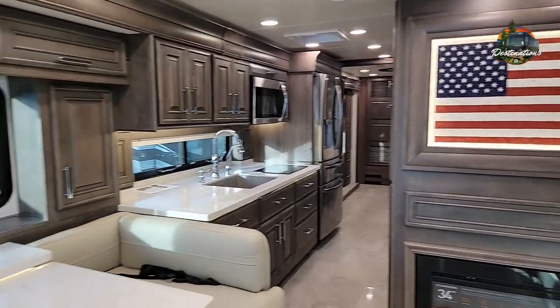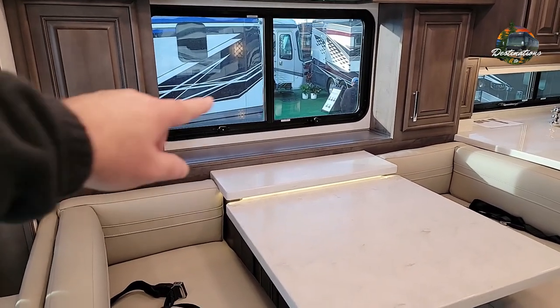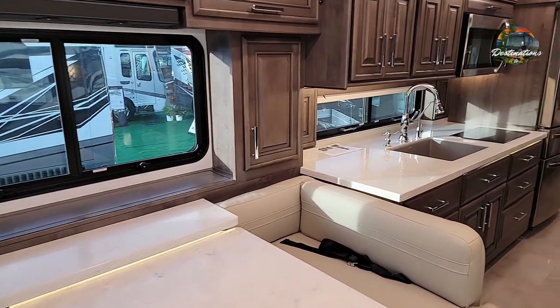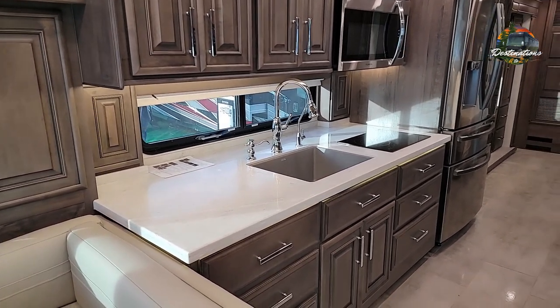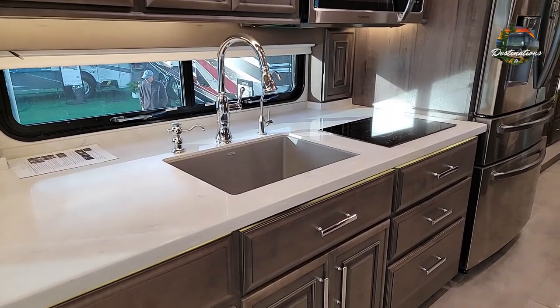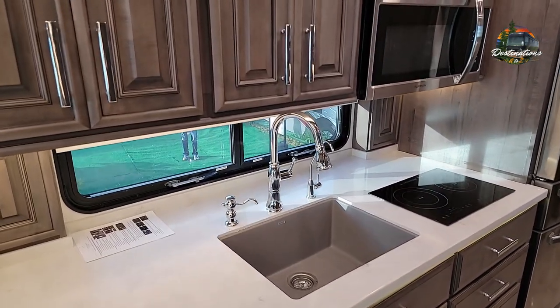You've got a fireplace, a booth across from it, and a televator right here in this area. There's a nice large galley with very deep countertops and a nice looking sink. This does not have a dishwasher, so that's one thing less.